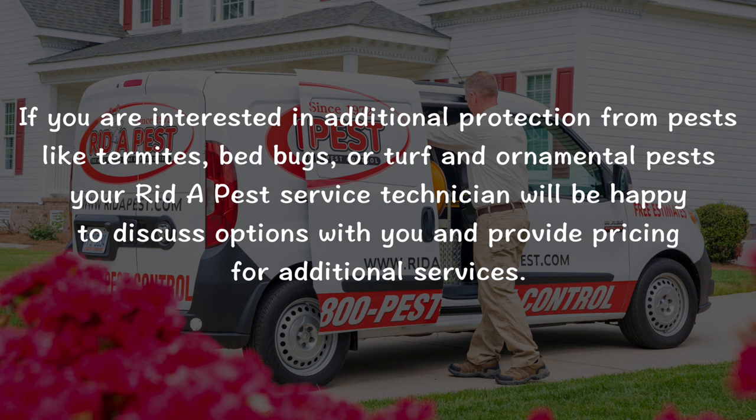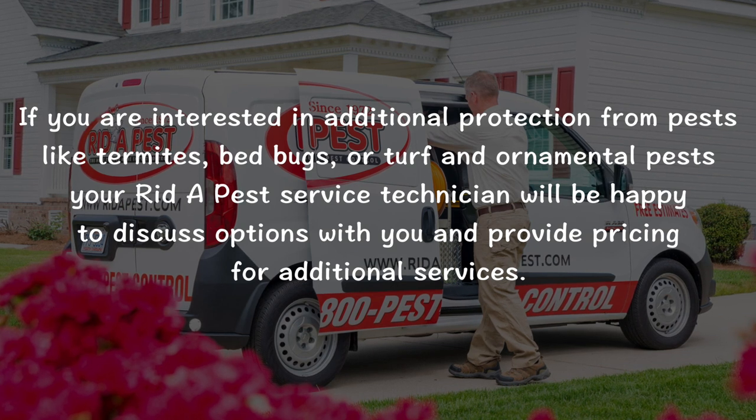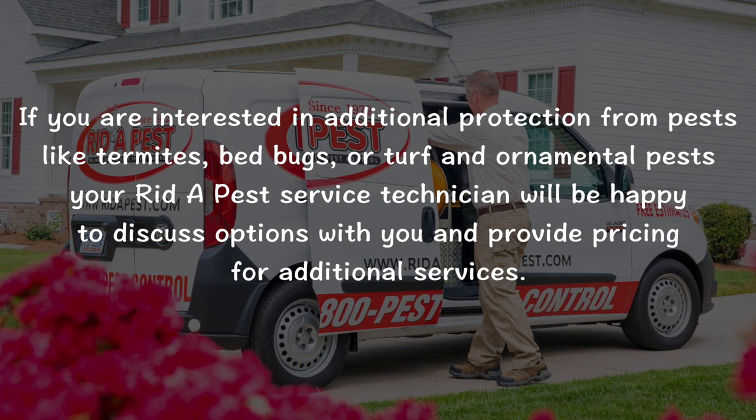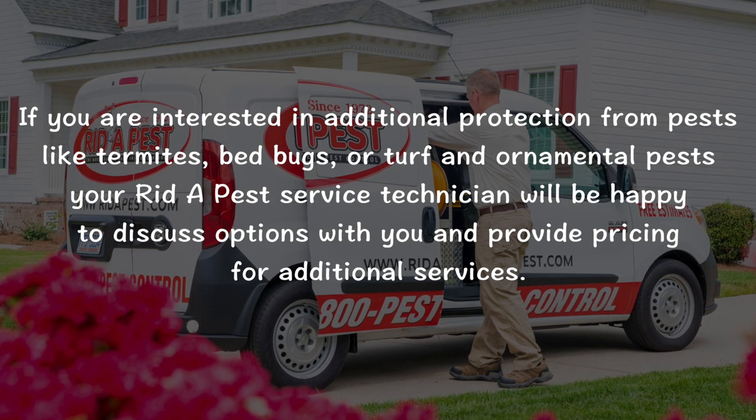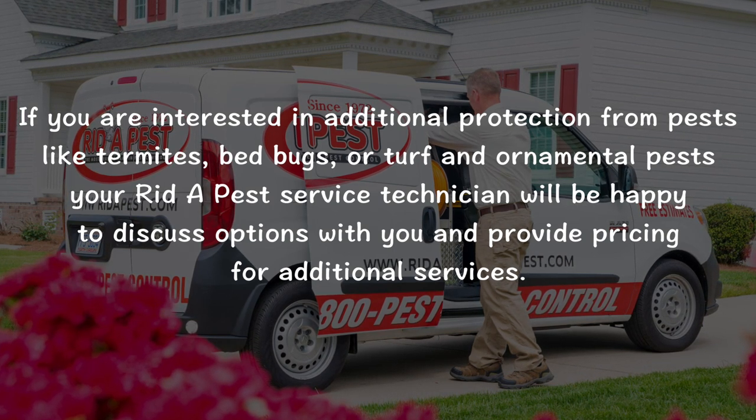If you are interested in additional protection from pests like termites, bedbugs, or turf and ornamental pests, your Ritipest service technician will be happy to discuss options with you and provide pricing for additional services.